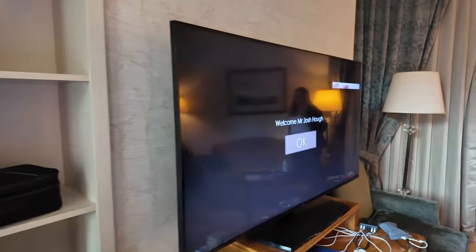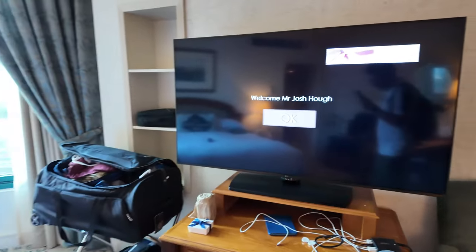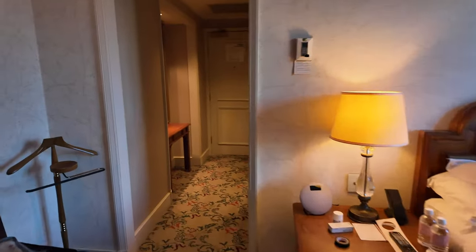Spinning back round you've got a lovely big TV, plenty of power sockets, a nice sofa area and a chair to sit with a coffee table, as well as a desk as we've said.